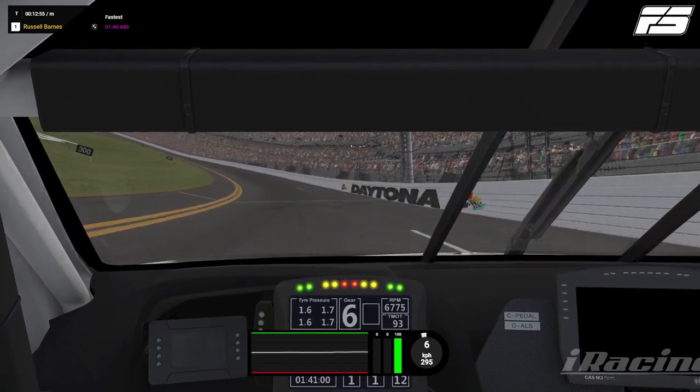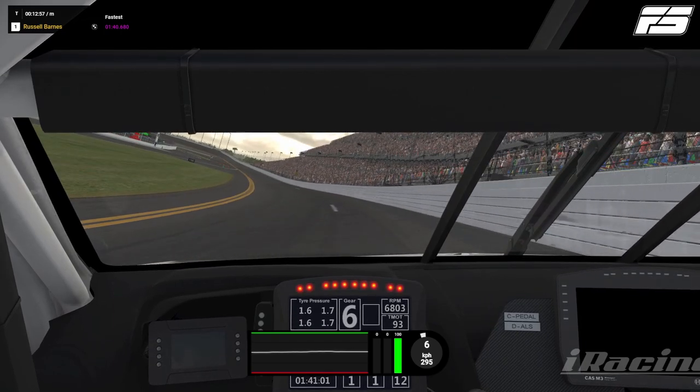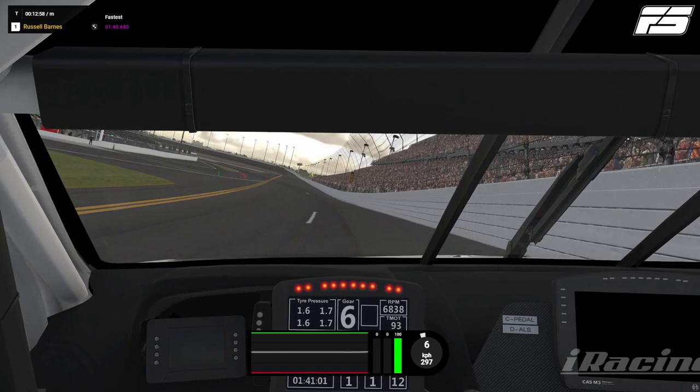We're going to let the car roll out wide here and we're looking up ahead. We've got the hundred board in black on the left, then we've got the corner of the grass where the grass ends, and then we've got the green cone. Now, cones will come and go as you're racing — they're not necessarily going to be there, they get knocked over a lot and might not get replaced before you pass. So try not to take too much notice of the cones. Let's focus on the hundred board and the corner of the grass. I will tend to brake just as the corner of the grass ends.